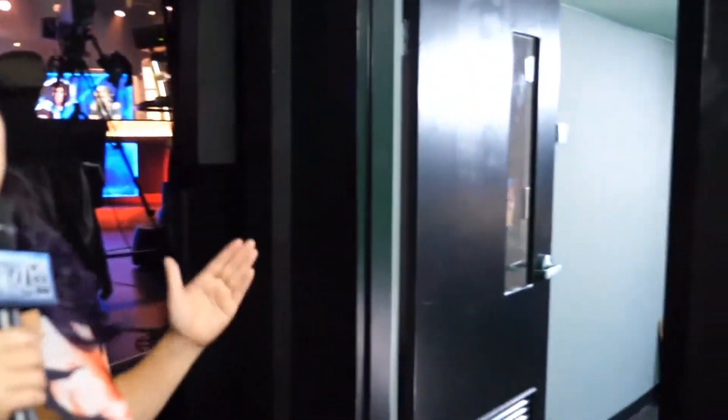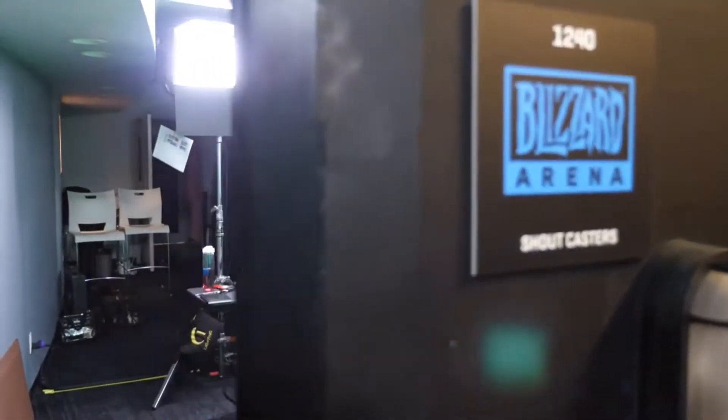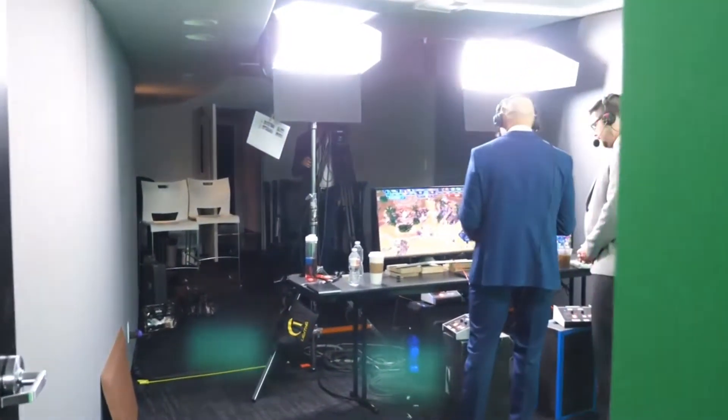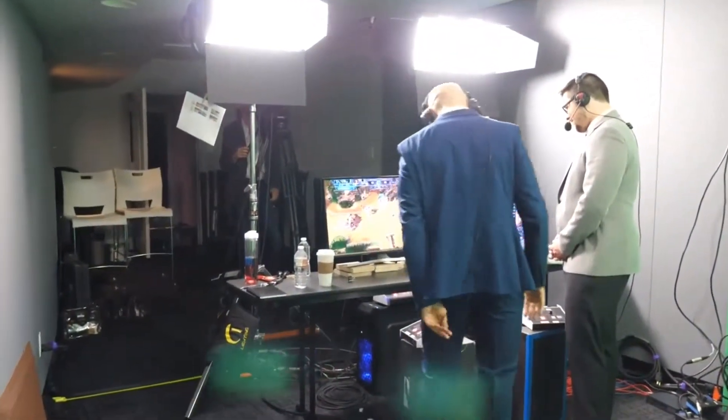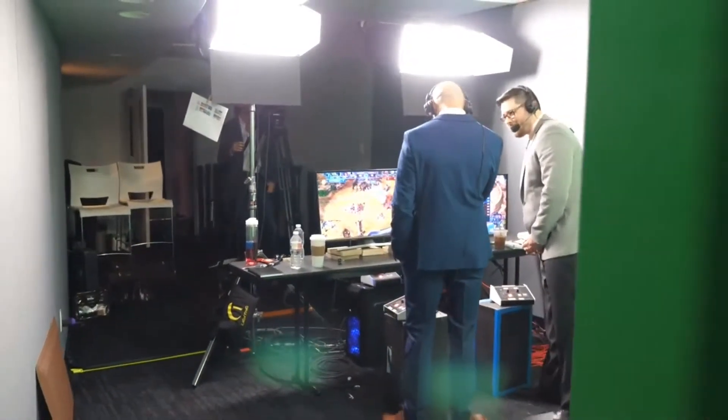The first thing I want to show you, as soon as we walk in, is the shoutcaster room. Every good esport will have great shoutcasters, and they have made a special room just for them. Right now, we've got our HGC casters for Heroes of the Storm, and they are focused on a big monitor so they can watch the game and know where all the action is happening. They are far away from the audience so they can focus and not be distracted.